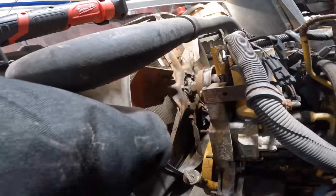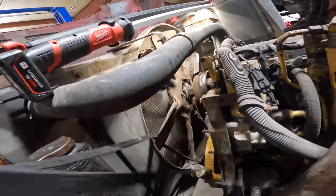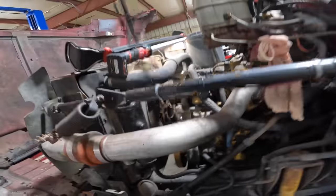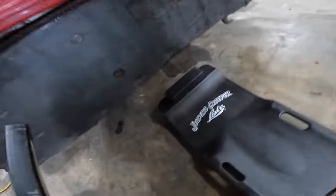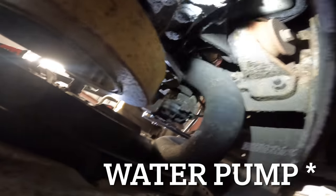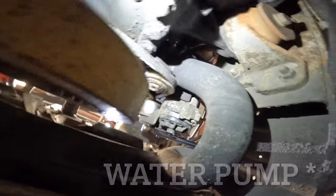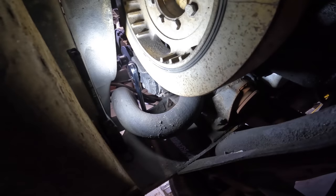I'll just rotate the fan until it carries the belt around back to me. There she is — one belt. I changed my mind about that little belt. I saw the part number on it and the local parts store can get one. So I'm going to go ahead and pull this water pump alternator belt out too, because it's in really bad shape, it's loose and stretched.